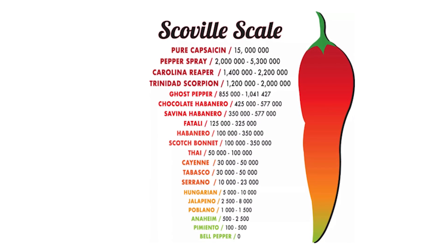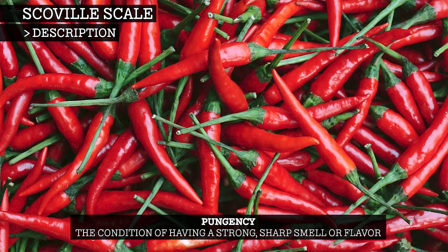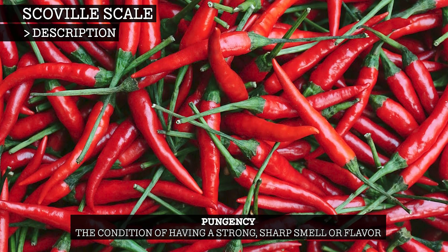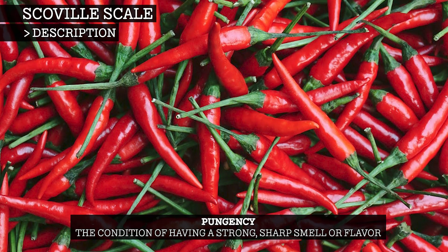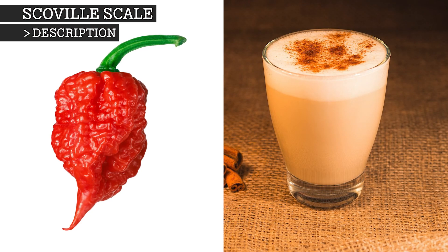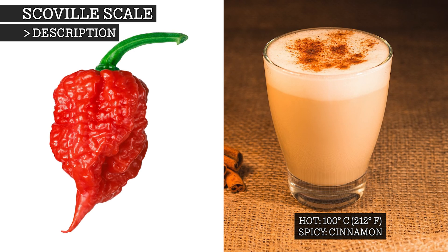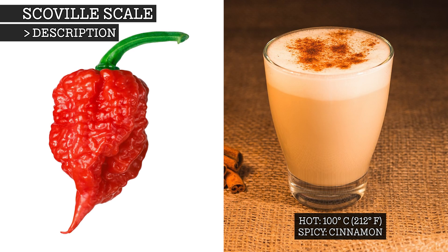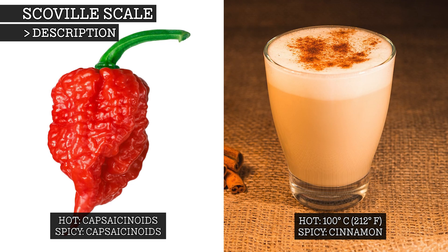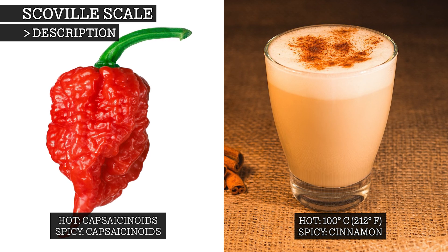The Scoville scale is a measurement of the pungency of chili peppers. Pungency is the condition of having a strong, sharp smell or flavour, a term preferred by taste experts as words like heat and spice can cause confusion. For example, you could say that both this chili and this drink are hot and spicy. The drink is hot and spicy because it is 100 degrees Celsius and full of spices like cinnamon, but the chili is hot and spicy because it contains capsaicinoids. To avoid confusion, we would instead say the chili is pungent.